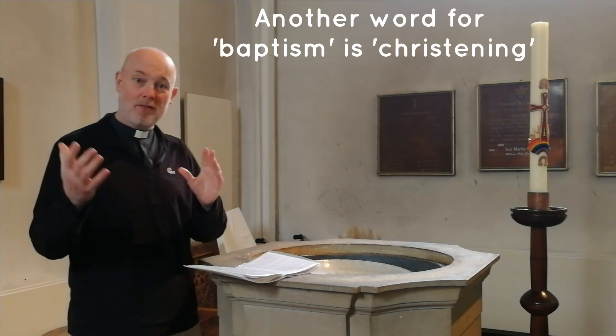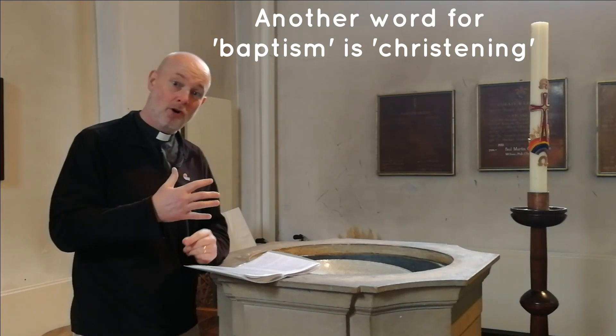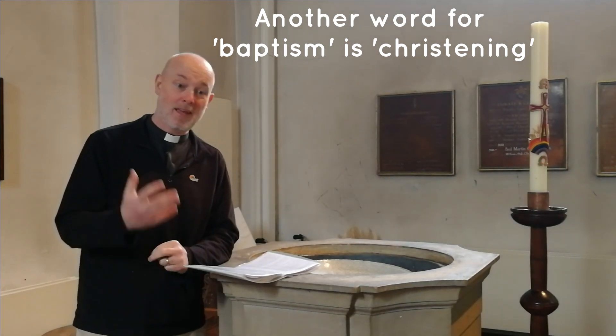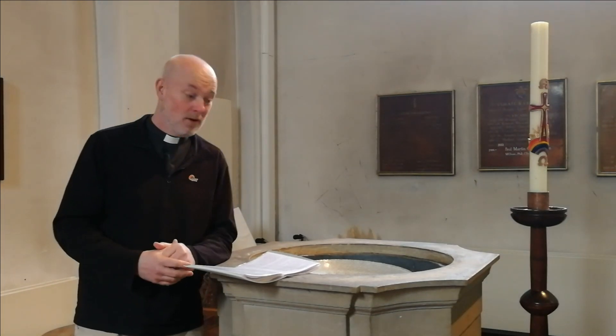Baptism — either being dunked in water or having water sprinkled on your head, which is what we do here — is a sign that you want to follow Jesus and his teaching and become part of God's family. You may have been baptized when you were a child, maybe even here at this font.